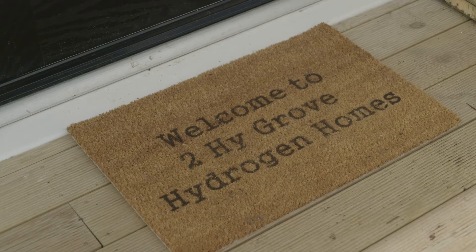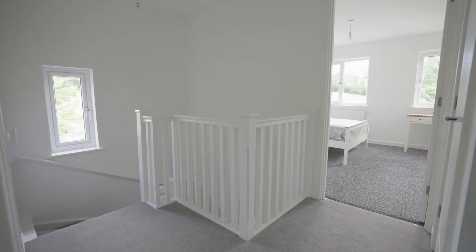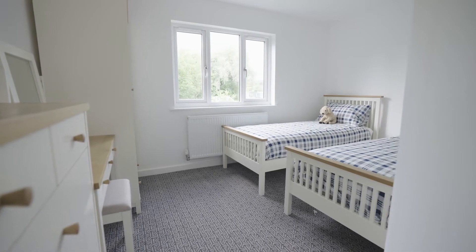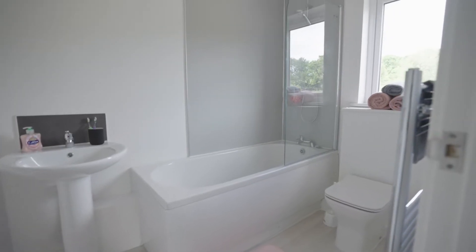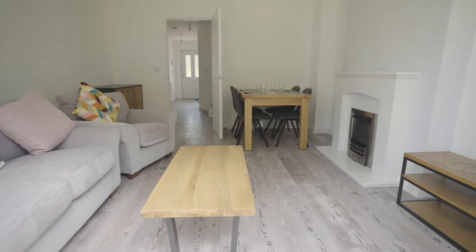The hydrogen homes are two semi-detached homes that we've constructed. The idea behind them is that we're going to take 100% hydrogen appliances and install them into the homes. The homes look and feel exactly like yours or mine today, and the idea is that we're going to bring people along — members of the public, stakeholders — and normalise hydrogen appliances in a home setting to show that at low disruption and low cost, you can decarbonise heat.